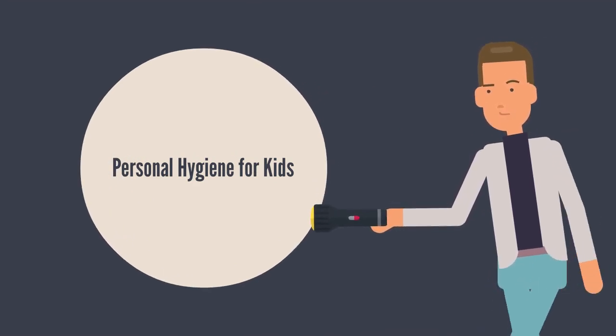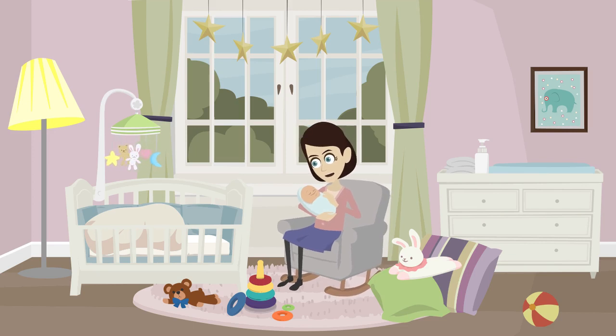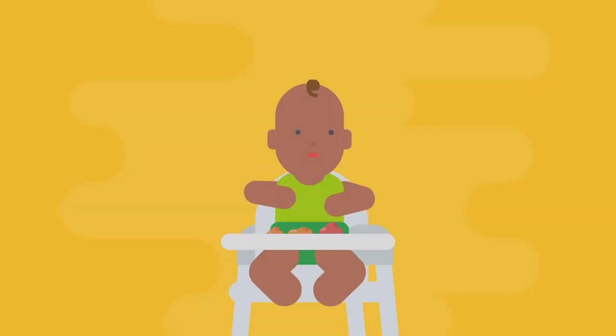Personal Hygiene for Kids. Teaching children as they grow is a very engaging and challenging process. Those tiny little hands are always reaching out to grab everything they see. Although this may be a part of their growth and development when they are babies, it is not quite safe for children to come in contact with everything they see.